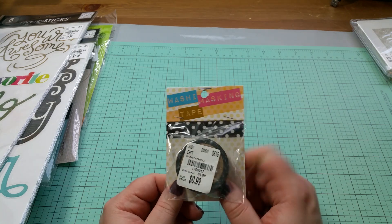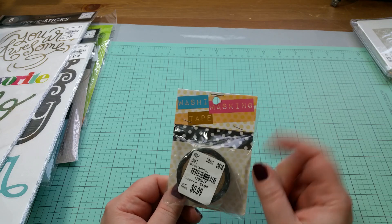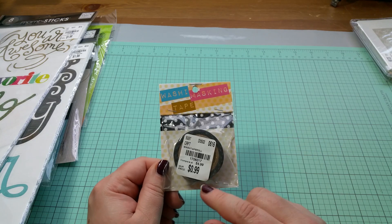I found a washi tape. This one I thought was really nice — it's black with white polka dots. I like black and white; I think that's a cool combination with polka dots. And again, it was only $0.99.